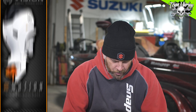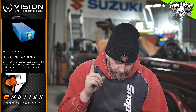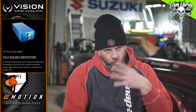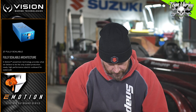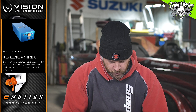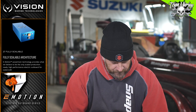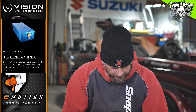The E-Motion powertrain technology provides what they believe to be the only scale production-ready high-performance electric outboard for watercraft. We don't know that yet, but it's basically a high-performance electric outboard — the performance electric outboard.